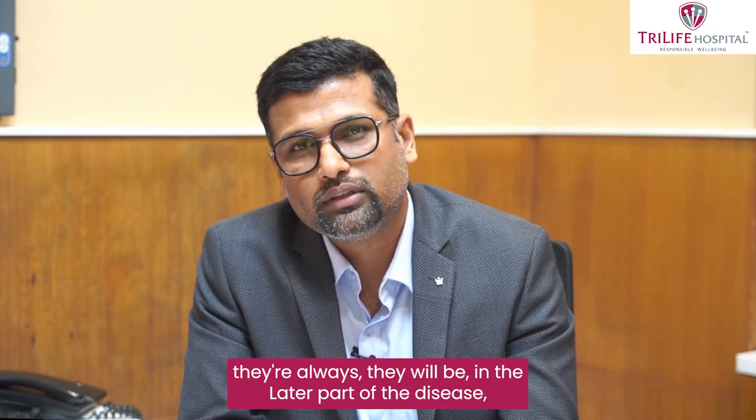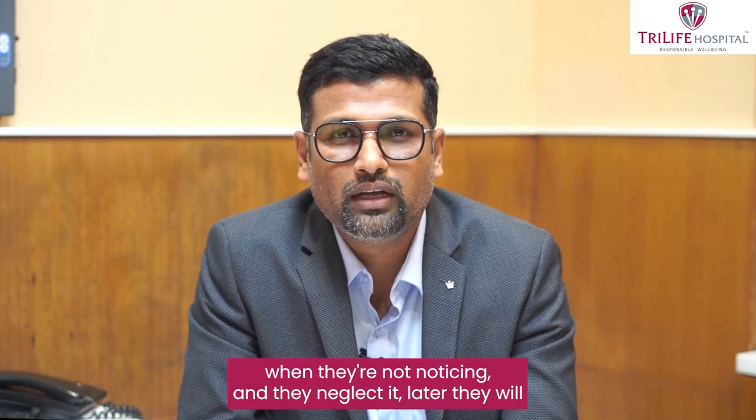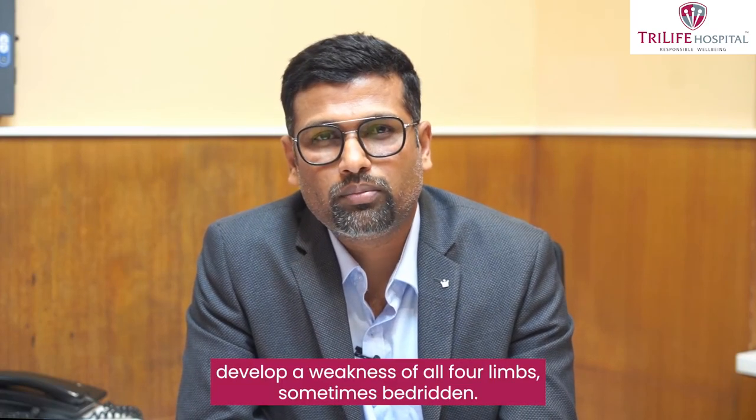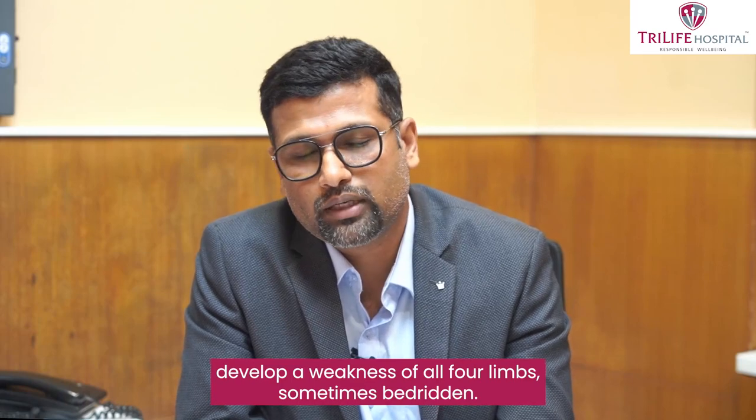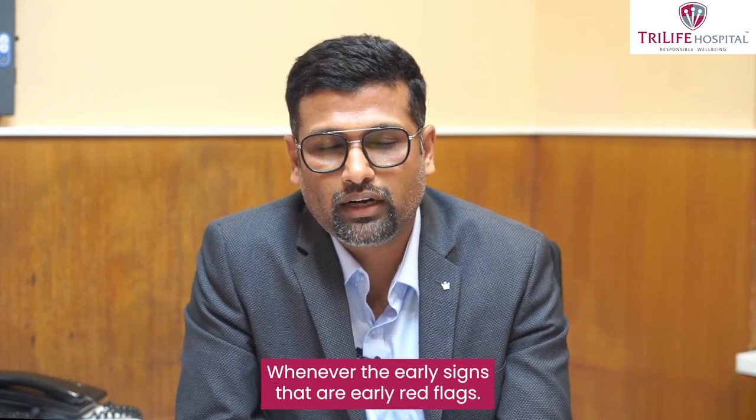Along with these symptoms, in the later part of the disease — when patients do not notice early and neglect it — they will develop weakness of all four limbs, and sometimes become bedridden. So whenever the early signs appear, it is important to recognize those early red flags.